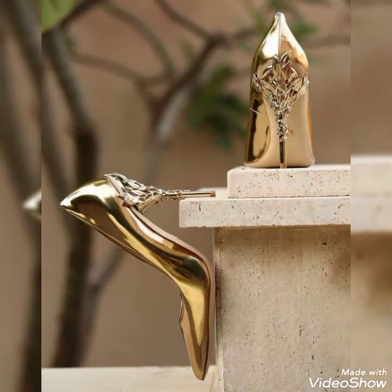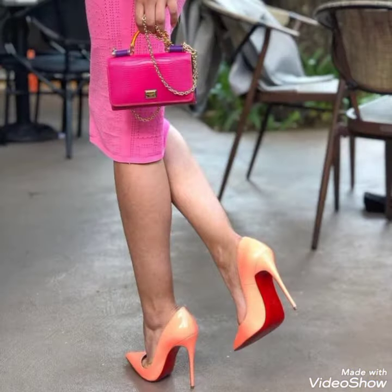Now I am going to say goodbye with another awesome and trendy collection of footwear. Till then, take care.